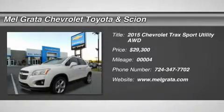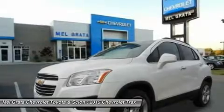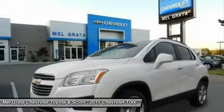The all-new 2015 Trax gives you the best of both worlds: the versatility of an SUV and the maneuverability to park on city streets.